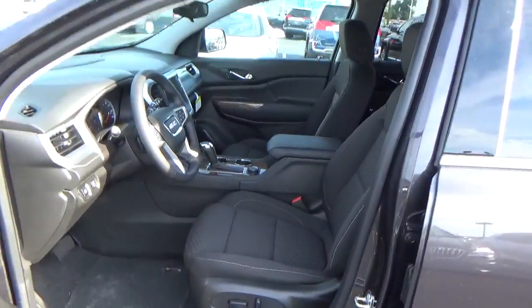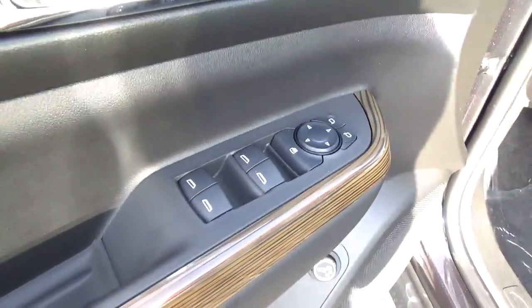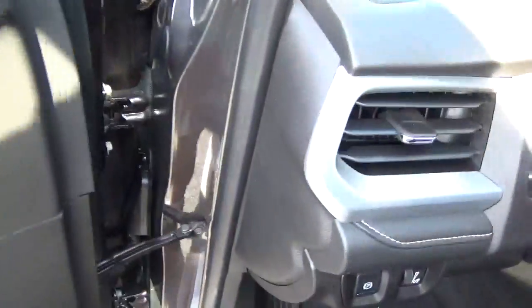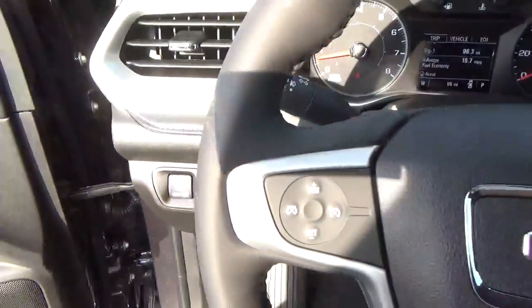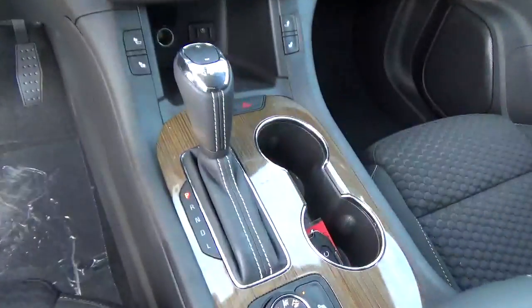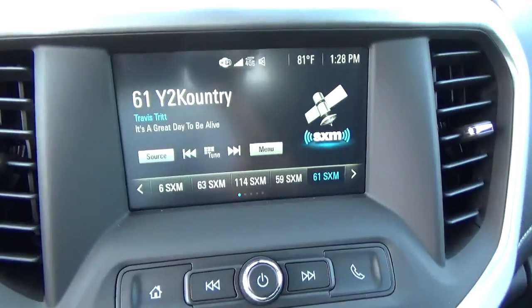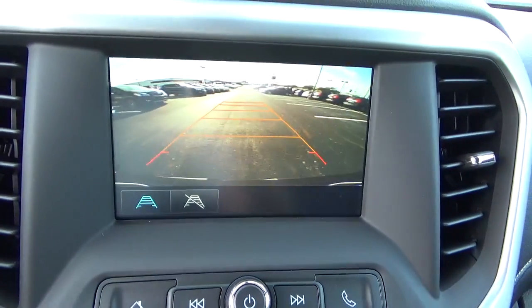All leather seats, power driver seat, power door locks, windows and mirrors, cruise control, steering wheel audio controls, heated seats, and backup camera.